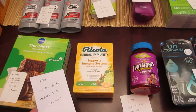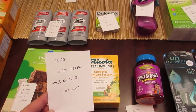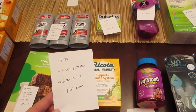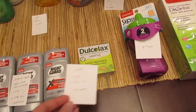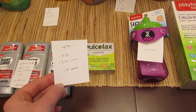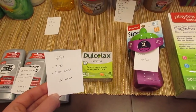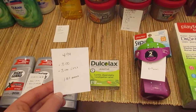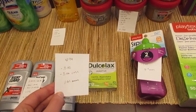The Ricola 24 count drops are on sale for $4.99. We have a $3 coupon from the January 21st Red Plum and a $3 Saving Star rebate, so it's a $1.01 moneymaker. The Dulcolax is $4.99 and the Dulcolese is also $4.99. If you go to the Dulcolax website, there's a $3 printable coupon for Dulcolax or a $4 printable coupon for the Dulcolese, and Checkout 51 has a $3 rebate. So it's a $1.01 moneymaker for Dulcolax, or a $2.01 moneymaker if you get the Dulcolese.